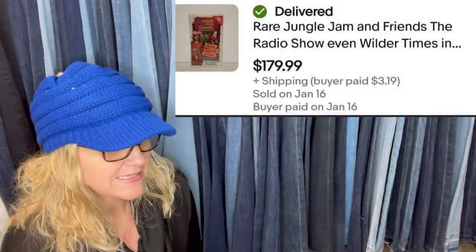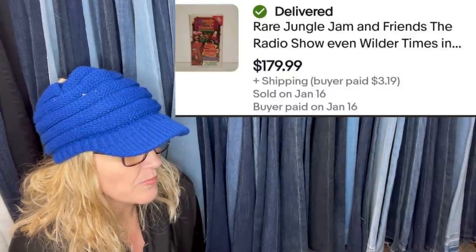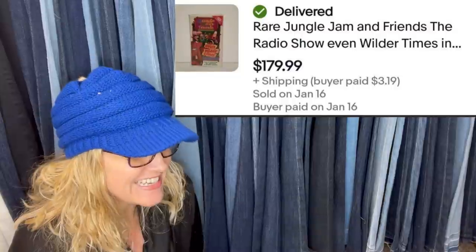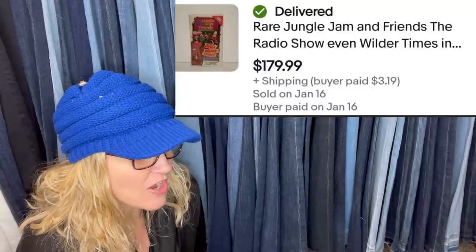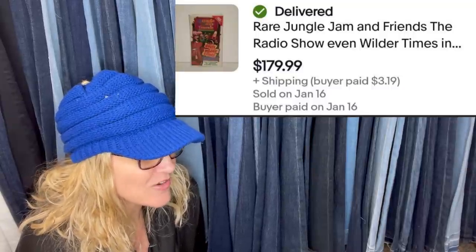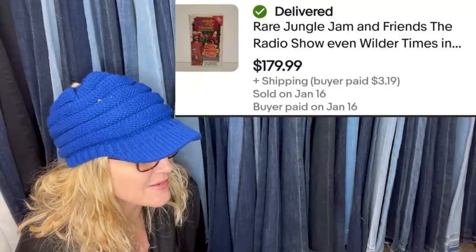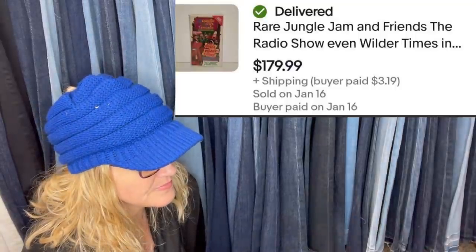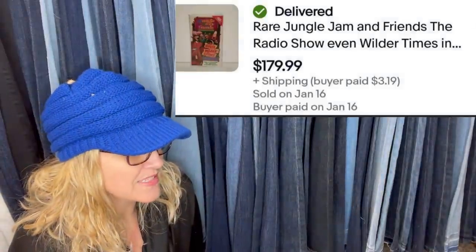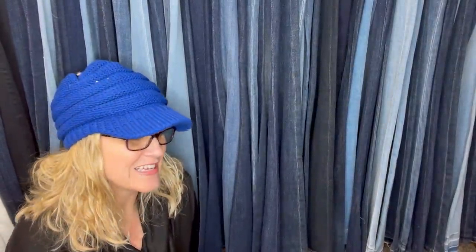Got this at the Goodwill for $0.49 — it's audio cassette tapes. My sister and I were out thrifting; we are both resellers. She picked this up, set it down, and walked away. I thought it looked interesting, so I threw it in my cart. I was shocked to see how much it was worth when I went to list it. The case had cracking and damage, which I disclosed in the listing. Sold for full asking price with a coupon I had running, taking about three to four weeks. It's Rare Jungle Jam and Friends the Radio Show — $179.99.